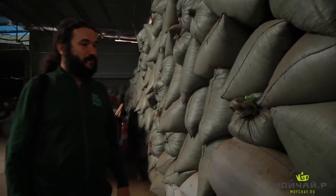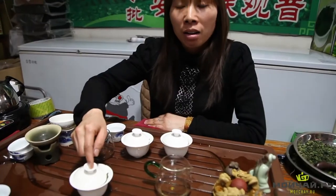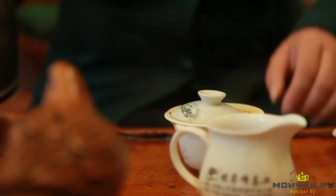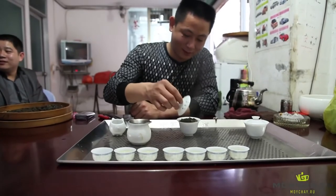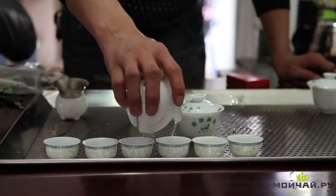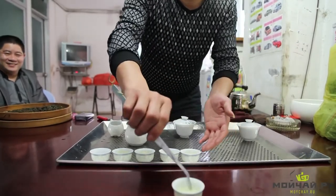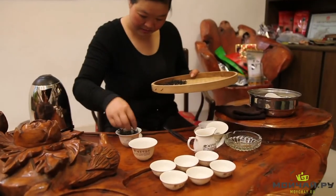So how do you identify an authentic cliff tea? It's actually quite simple — the key is your experience in tea tasting. First, you have to taste as many different types as you can. Your tea experience builds with regular daily sessions. Having tried genuine cliff tea several times, you won't be able to forget the unique inimitable taste of it, which is named Cliff Melody, Yan Yun, by the locals.